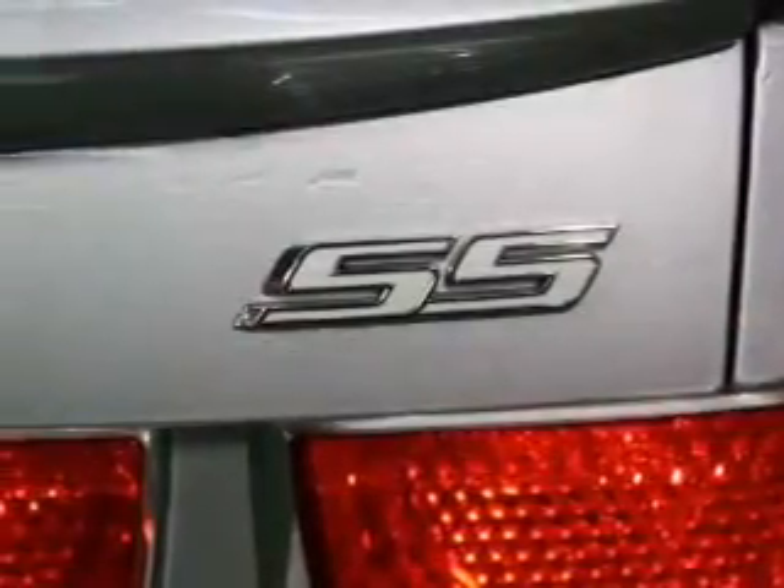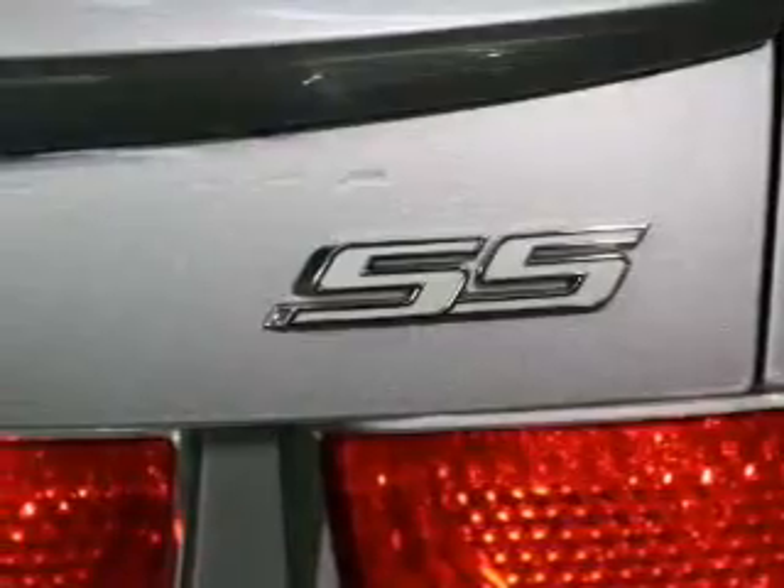Find your way easily with the included navigation system. Premium wheels give a more luxurious look. Treat yourself to a premium sound system.